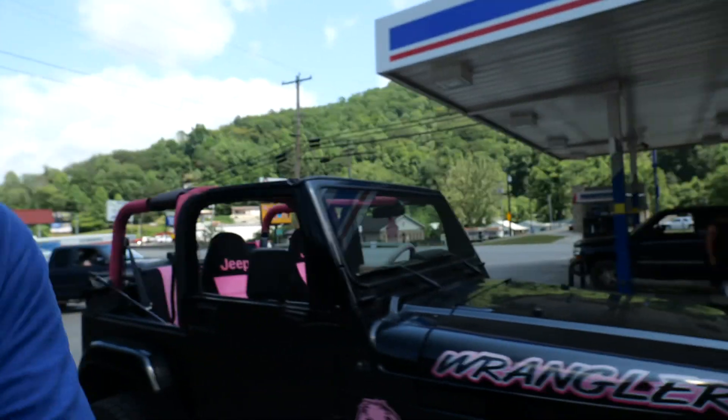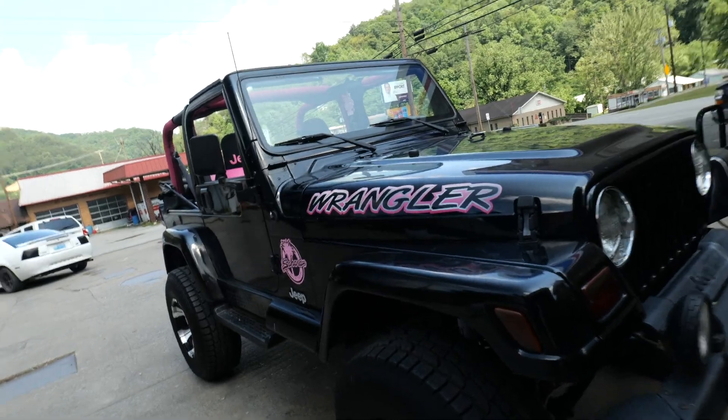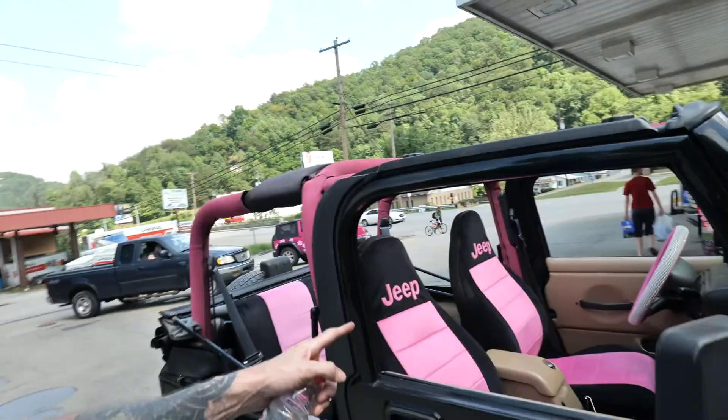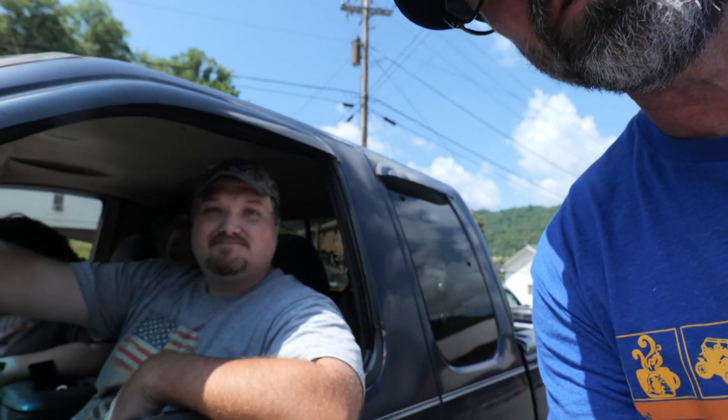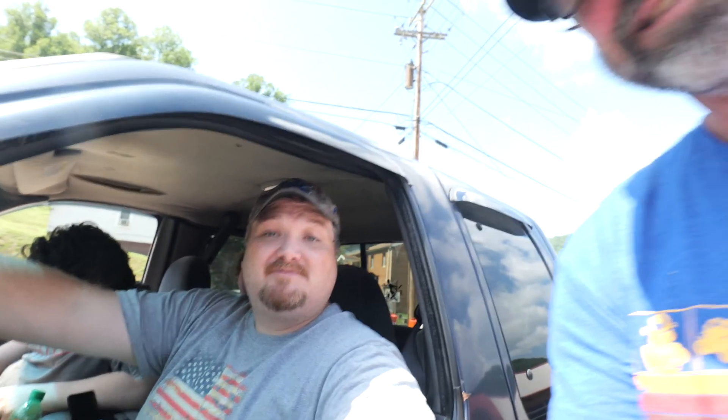We just made it into Kentucky and this Jeep is sitting in the parking lot. It's got pink decals, pink seats on the inside, and looks like it has a lift on it. I'm talking to Denver here — he's telling us about a trail called Little Shepherd Trail. It's an overlook of all the Pine Mountains — you can see all of Eastern Kentucky through it, nice drive, you'll see all the animals, specifically the birds. We're going to see if we can get the pink Jeep up there. He said it's a pretty tame trail, so the Jeep should make it.